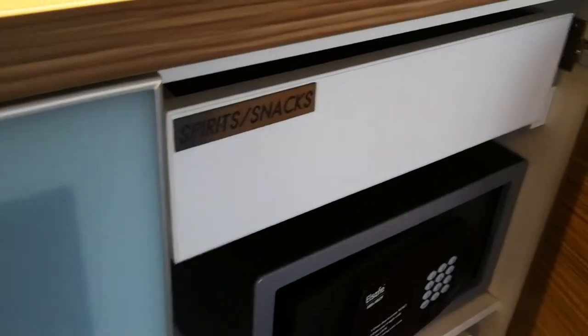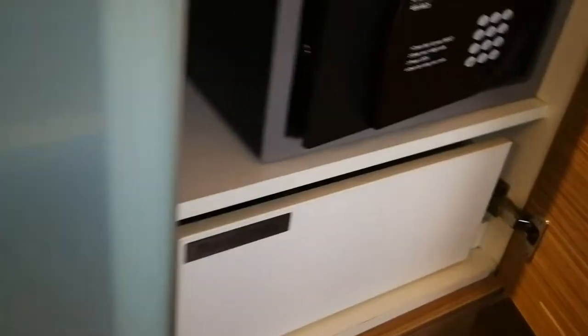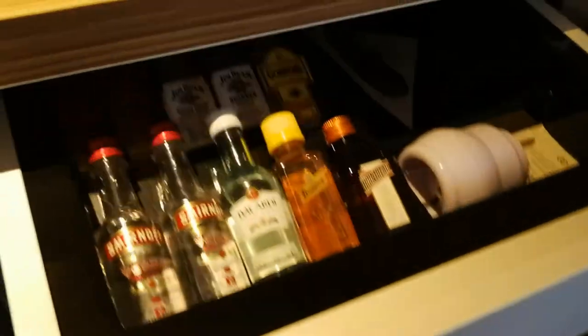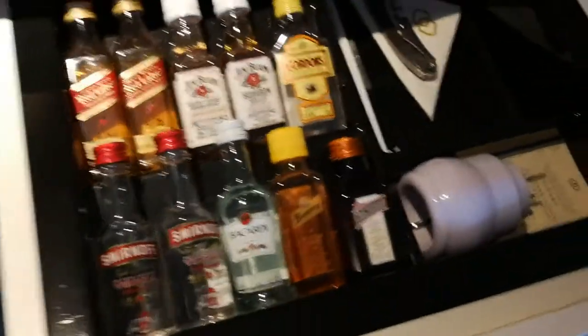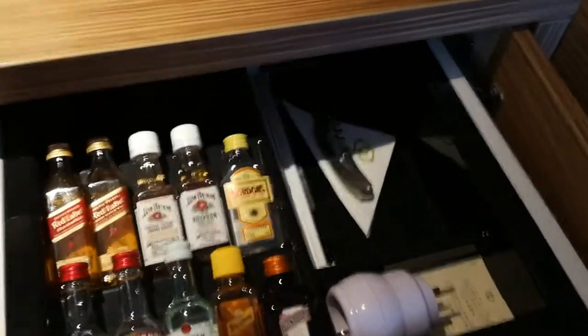On the other side we've got a safe and two extra special things. One is spirits and snacks, and the other has tea and coffee down there — so definitely tea and coffee. And in the spirits and snacks — a few little throw downs there, a little power adapter which is handy, and a bottle opener. All very good.